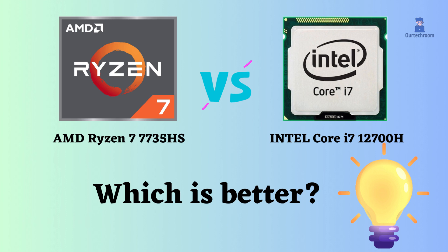In this video, I will compare the Intel Core i7-12700H to the AMD Ryzen 7 7735HS, highlighting their differences, and then provide a conclusion to help you determine which one is the better choice.